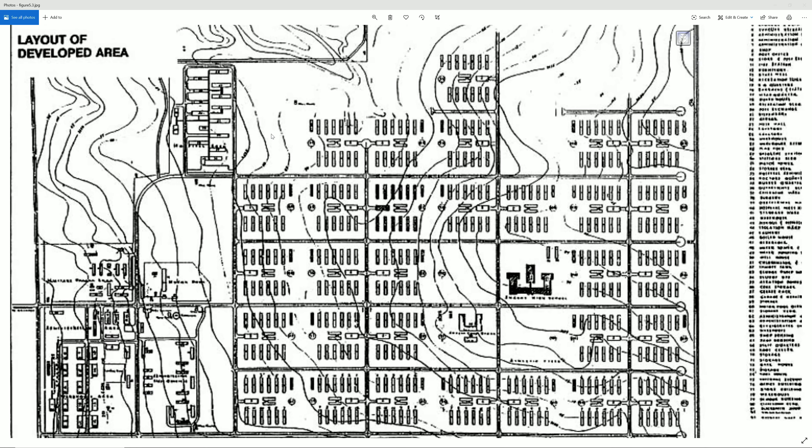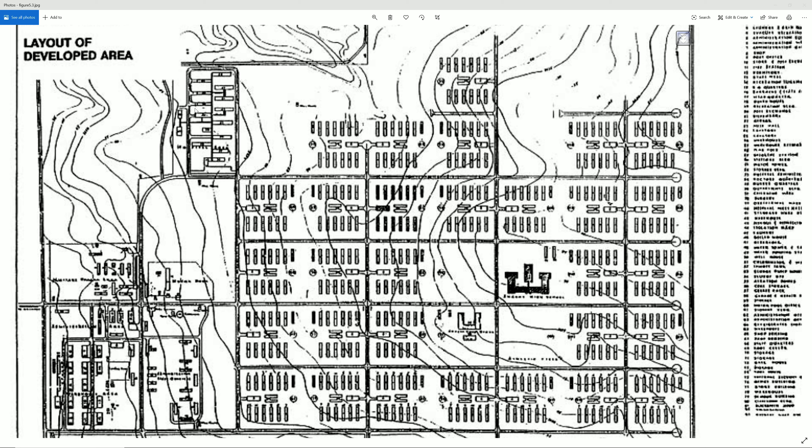Here is what would become the hospital — essentially barracks put together with an interior center walkway, and each building was a respective ward of the hospital. There are 15 wings, and Grenada also had an administration office, a boiler room, and a laundry room.